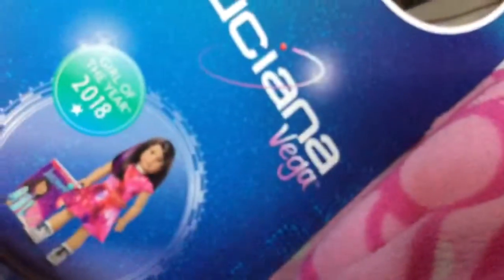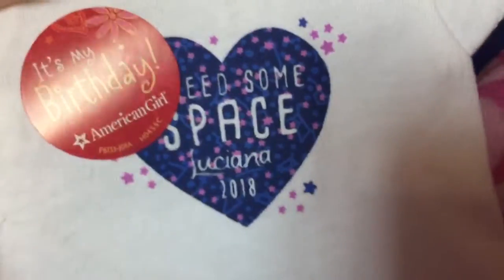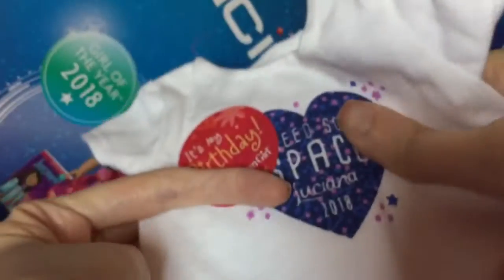The lady got me that shirt — they put a pivot sticker on it and it says 'I need some space' in Siena 2018. This is so cool. They had some left, so I finally have that doll suit. Here's what I got from American Girl.